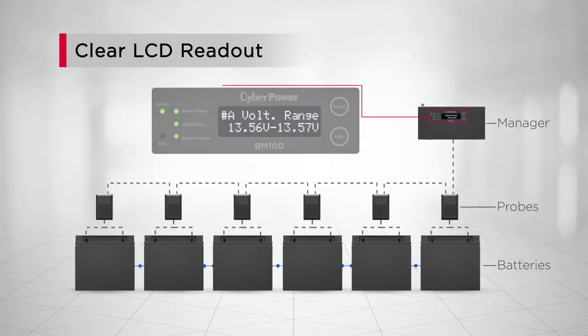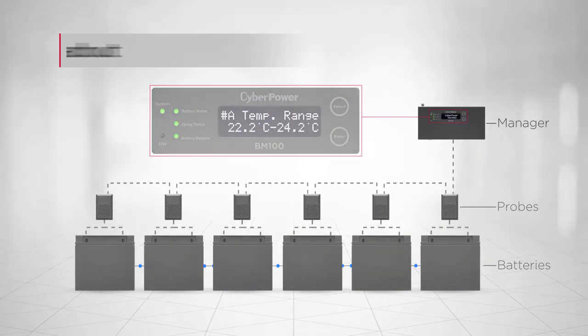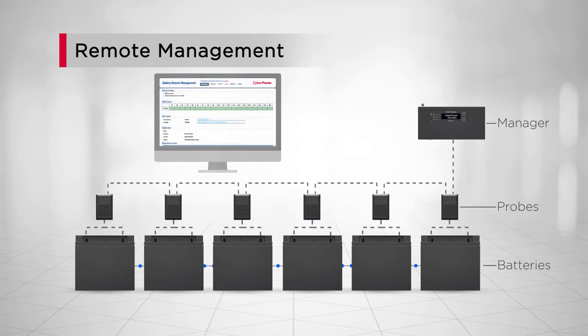Users can view the general information of the connected strings through the manager's LCD interface, or perform advanced remote management by connecting the manager to a network.